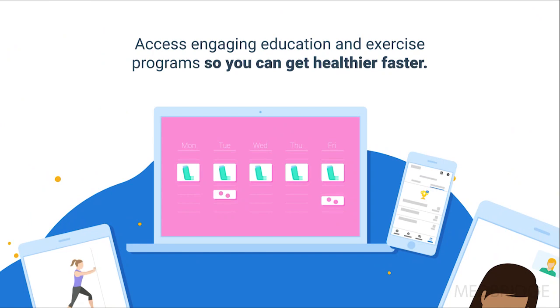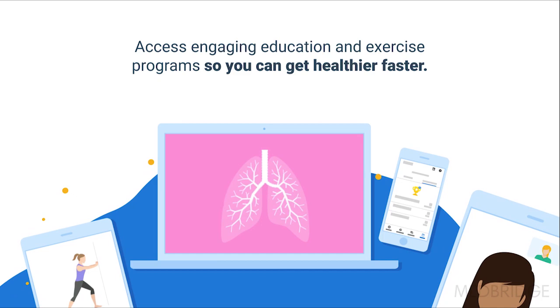Welcome to MedBridge. With MedBridge you can access engaging education and exercise programs from your health care providers so you can get healthier faster.